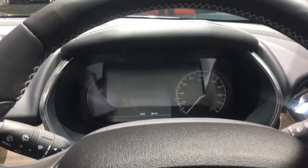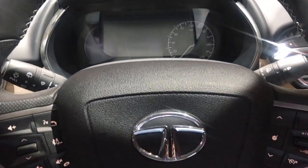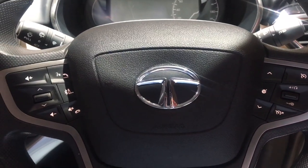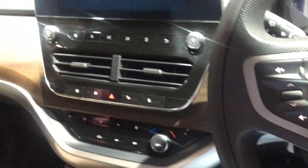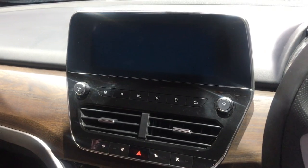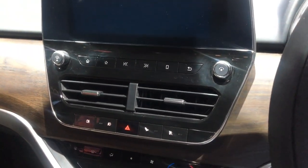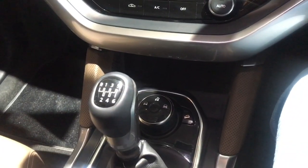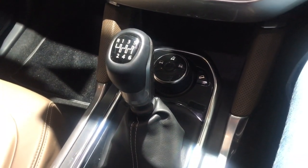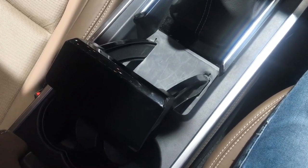There is a similar digital-analog combination display, and the steering wheel is again borrowed from the Harrier. The big infotainment screen looks really nice, and then we have the different driving modes, the six-speed gear lever, and the unique handbrake.